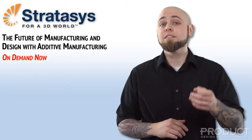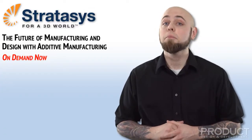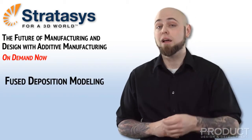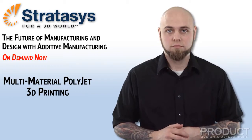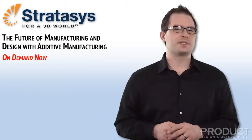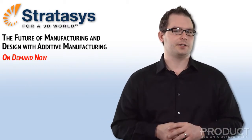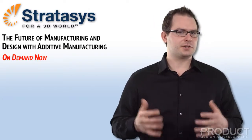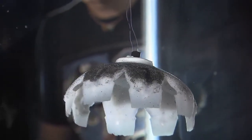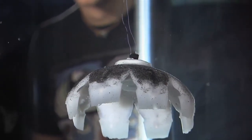Dr. Williams will discuss how additive manufacturing is now used at Virginia Tech. The presentation will include use cases and novel applications for both fused deposition modeling (FDM) and multi-material polyjet 3D printing. These technologies allow Dr. Williams and his team to blend multiple materials, and thus selectively manipulate product material properties, for innovative design applications including anatomic replication, biomimicry, and lightweight cellular materials.